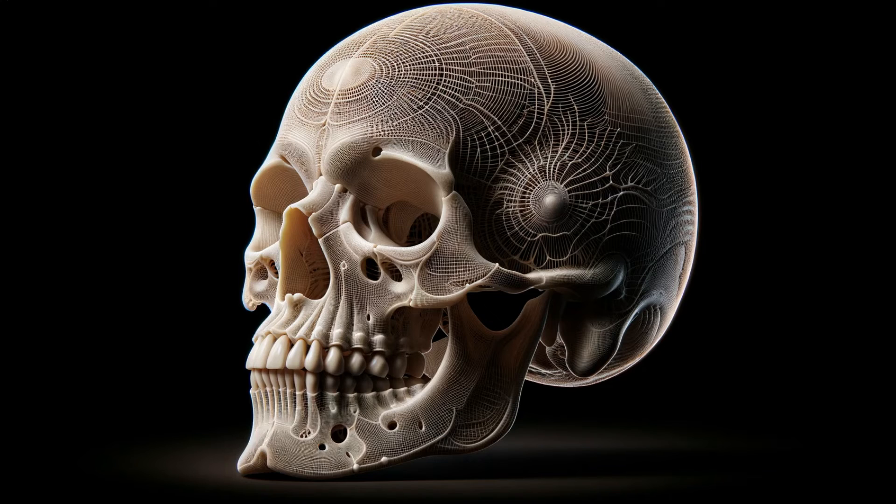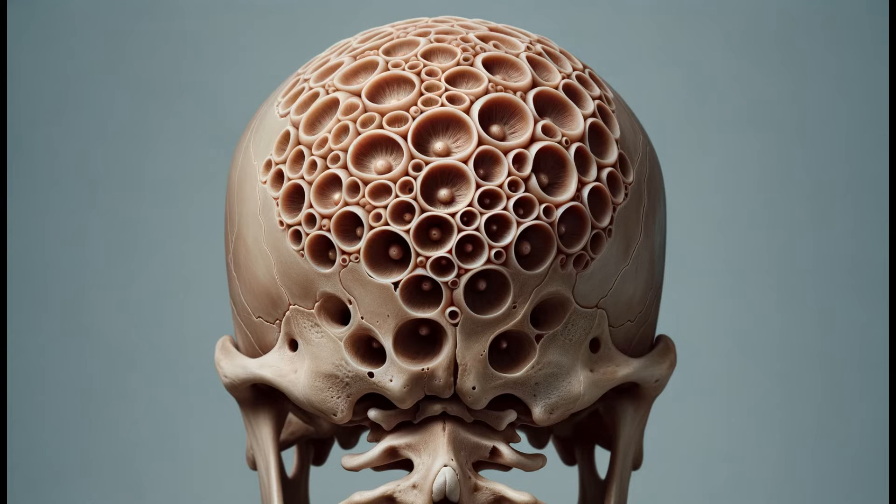The occipital bone forms a part of the cranium, the upper section of our skull. Resembling a trapezoid with curved ends, it's situated at the rear and lower regions of the cranium. This bone also features a scale-like structure known as the occipital squama. Now, the inion is located at what's called the external occipital protuberance, but remember, the inion is the highest point of this area and shouldn't be confused with the protuberance itself.